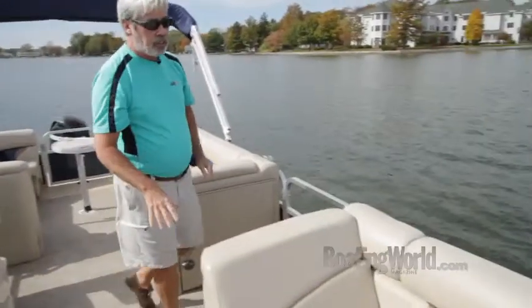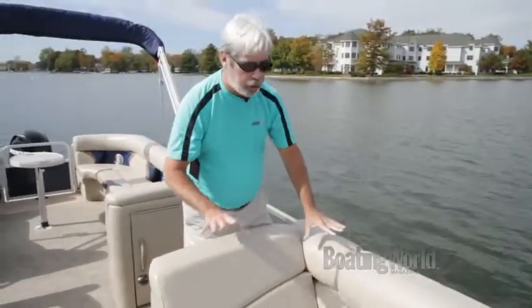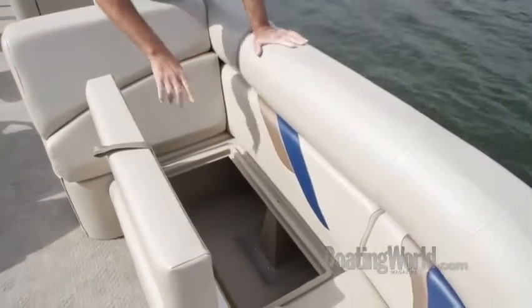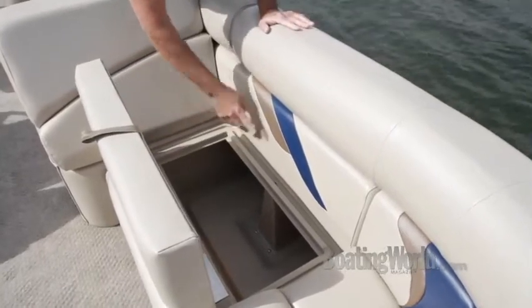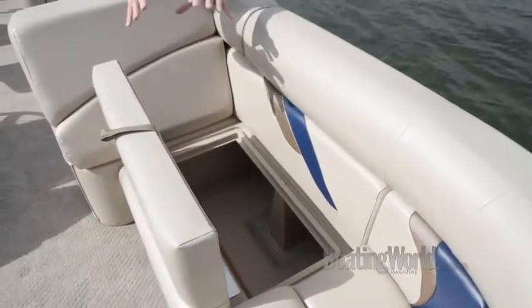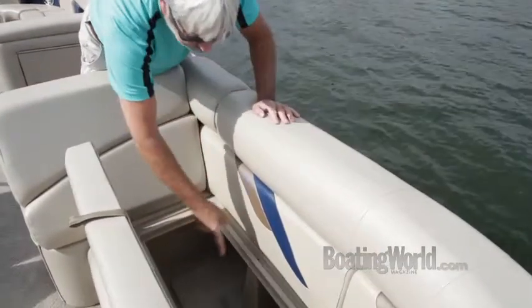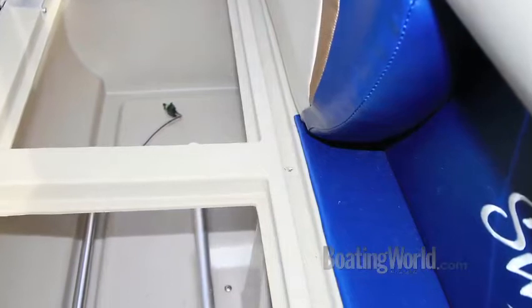Here's something else that's very unusual for a value line pontoon. All the under-seat storage is roto-molded. This one has a rain channel, so if water gets in here it doesn't just sit there — it even has a drain. All the water gathers at the low point and drains overboard. Great feature.